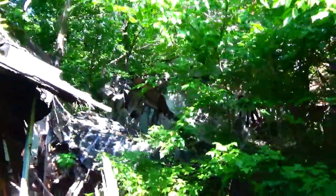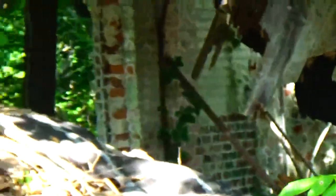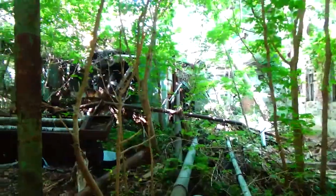Look at that old ceiling — this is just something else. I'd love to be able to get to that. Let me zoom in on the old brickwork over there. It looks like it goes on for a while. That's quite a drop down there, and that looks like an old chimney. There's old piping and pipe everywhere, man.